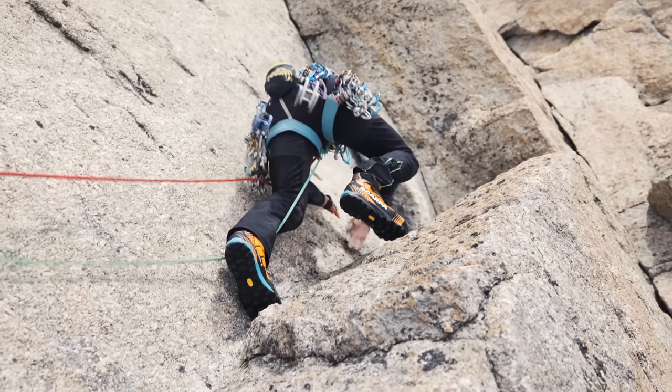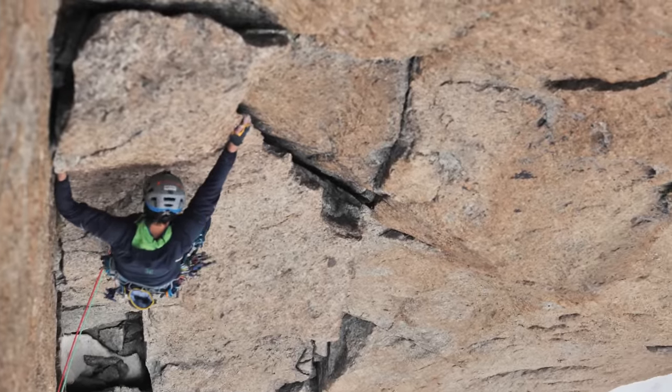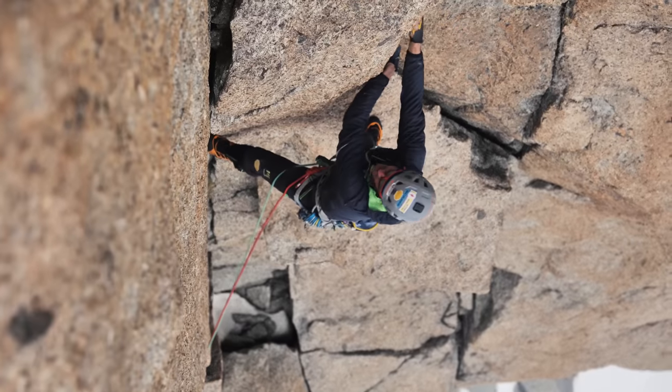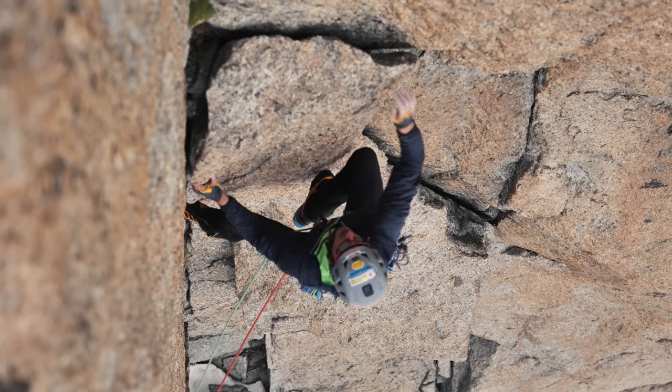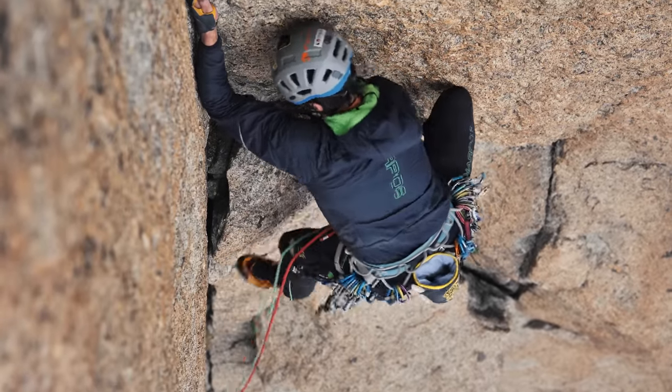Perfect climbing in mountain boots. For sure it's different than a climbing shoe — even if you have the best mountain boots, the Ribelle Tech 3, it's still not the same. You have less feeling on the foot, especially in smearing; the boot is stiffer. But I think it's very important to trust your boot, to be able to move with that. You never know when you are in the mountains what situation you have to face.